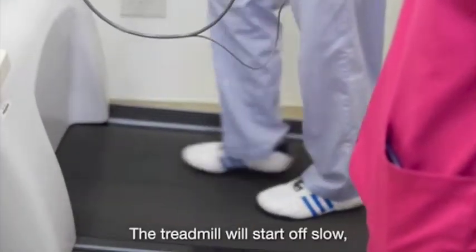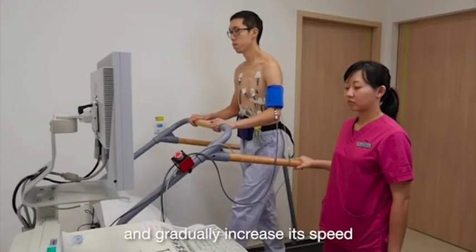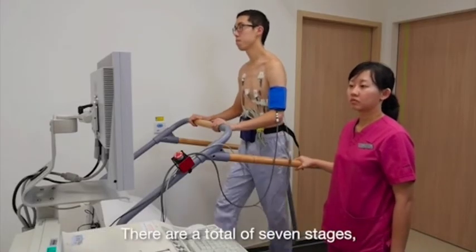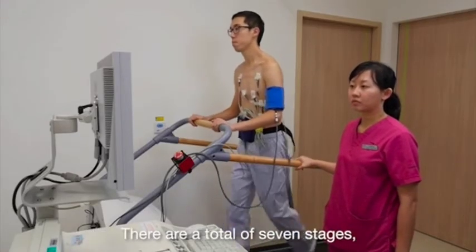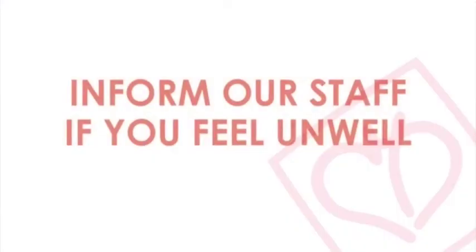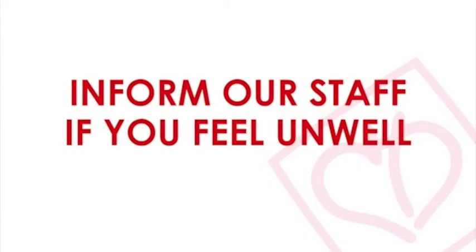The treadmill will start off slow and gradually increase its speed and slope, progressing in stages of 3-minute intervals. There are a total of 7 stages, and the higher stages are more strenuous. If you are tired, unwell, or unable to continue with the test at any point, please inform the doctor or medical technologist to stop the test.